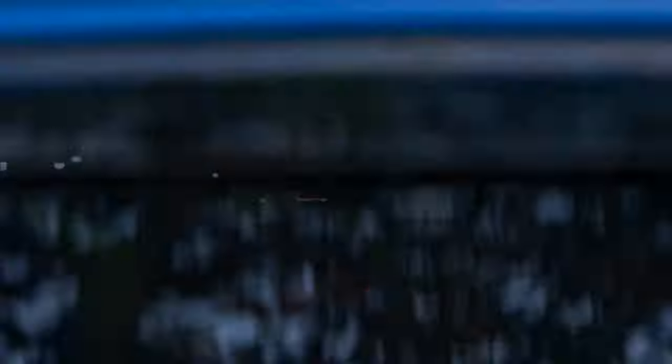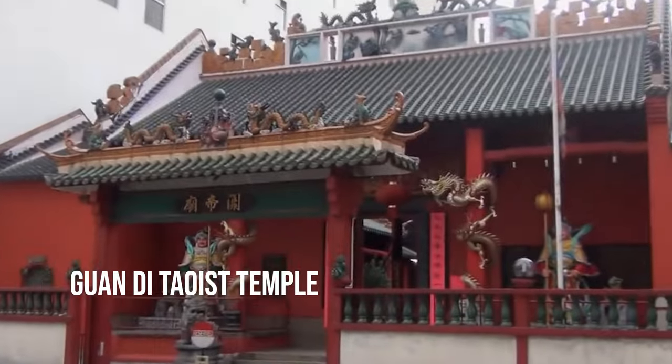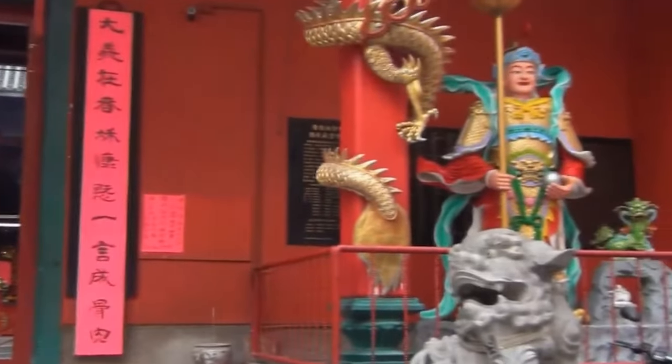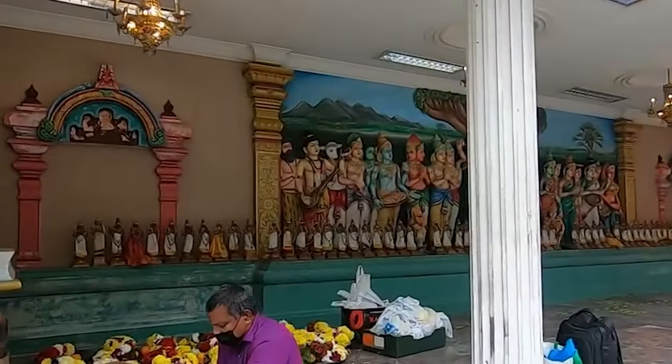After exploring the commercial buzz, delve into the cultural side of Chinatown. Make your way to the Guangdi Daoist Temple, which dates back to 1887, making it one of the oldest Chinese temples in the region. Nearby is the Sri Mahammarayan Temple, the city's oldest Hindu temple, built in 1873.